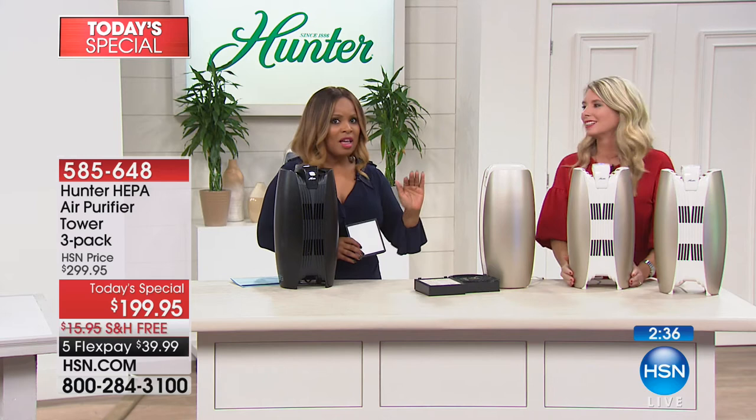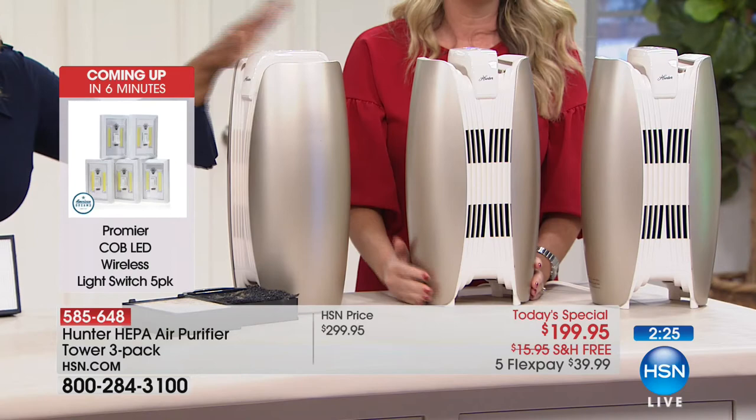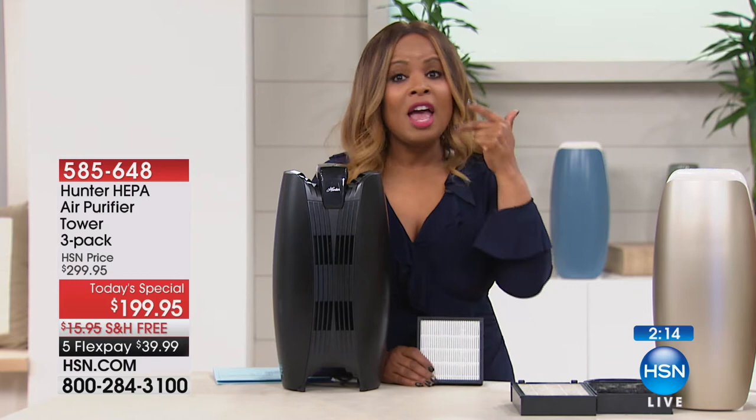The number one complaint about air purifiers is having to replace filters every month or every 60 to 90 days. With this model, it's 18 months. To recap: we're offering the finest Hunter has brought us at the best price on the market. When Hunter launches this set of three, the MSRP will be $349. After today at HSN it'll cost $100 more. You're getting the most advanced filtration system as today's special, $100 less, with free shipping and handling and flex pay.